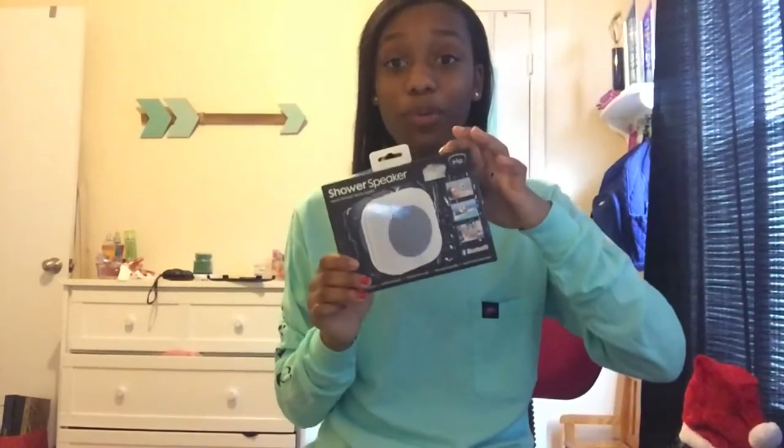The next thing I got was this really cool shower speaker. You can play music from your shower — you can control it and everything. It's a waterproof speaker and you can just play music from your phone. I think that's really cool.